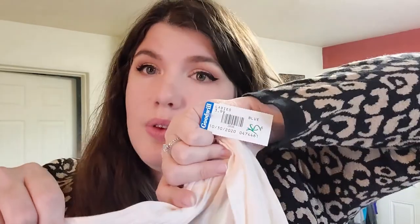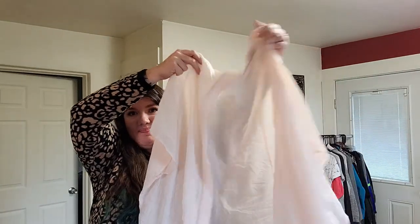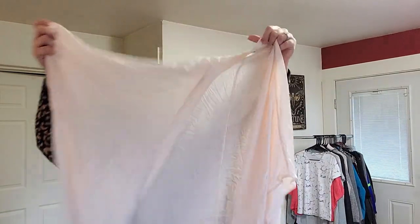Tallulah, size extra extra small slash extra small. I did pay $4 for this. It's wrinkly, but it's a kimono style top. I have one of these listed in my closet that's velvet, so I'll be able to just copy and paste the listing. I could just cross out velvet and put light pink — makes it easy.